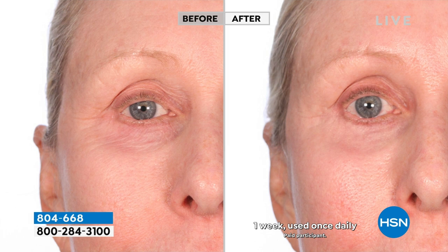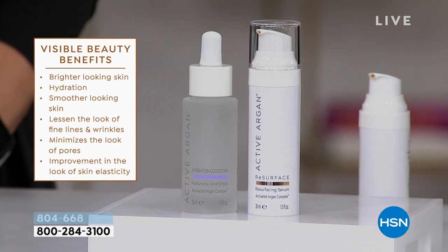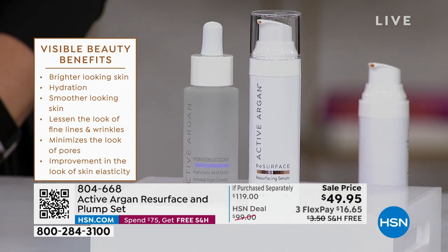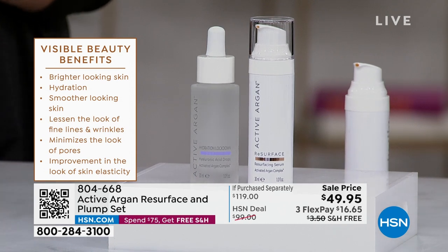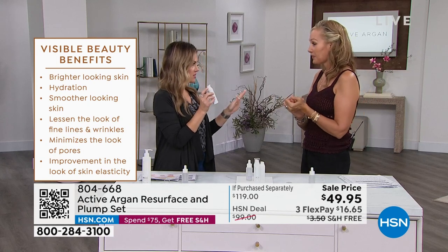All I'm asking you to do is add this to your routine. How do you do it? You wash your face at night or rinse your skin in the morning — you can use it at night or in the morning. You put one pump of this beautiful serum-gel hybrid of the Resurface. It is light but it is powerful. You're going to get incredibly bright looking skin, smoother looking skin. If you've got cobblestone rough skin, we're going to smooth it out like a super highway — lessen the look of fine lines and wrinkles, make pores look smaller, and increase elasticity.